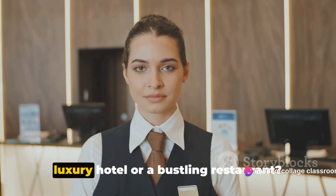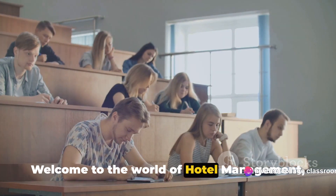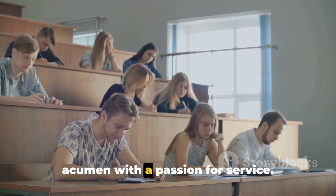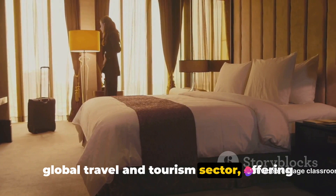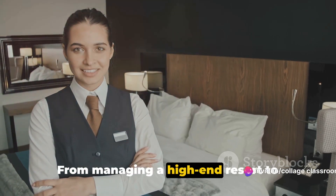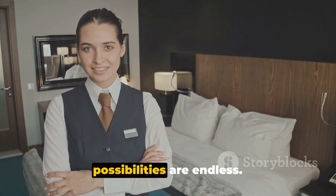Ever wondered what it takes to run a luxury hotel or a bustling restaurant? Welcome to the world of hotel management, a dynamic field that blends business acumen with a passion for service. This industry is the backbone of the global travel and tourism sector, offering a myriad of career paths. From managing a high-end resort to overseeing a chic city bistro, the possibilities are endless.